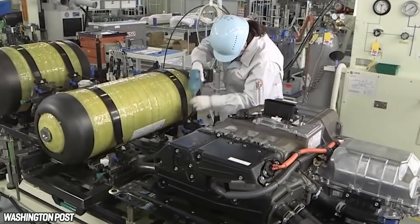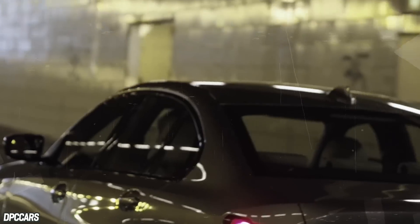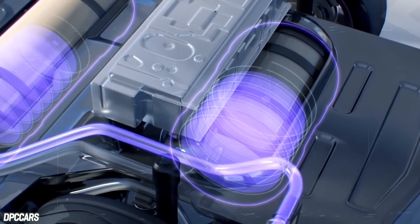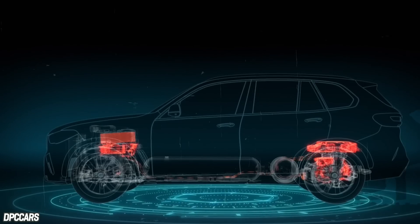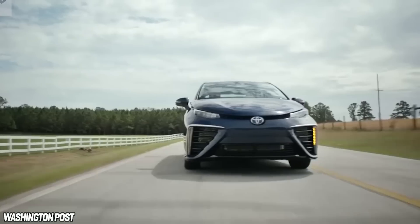There are a lot of advantages hydrogen has over battery electric power. It takes less than 5 minutes to fill an XP1 to capacity. Heavy use doesn't cause it to heat up like lithium batteries, something that can force an electric car to limit its power. Likewise, cold weather doesn't drain the car's power. In fact, since hydrogen has to be condensed, they almost work better in the cold. With fast fueling times and no overheating, there's another place where hydrogen cars can shine.